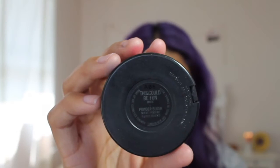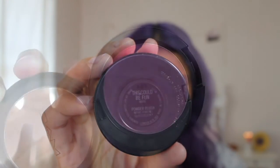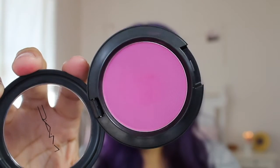The next thing I picked up was this powder blush and it is from the same collection, Flamingo Park. It's the blush that I'm actually wearing right now. I wasn't going to try any of this stuff out before I filmed this haul but I couldn't resist, so I just decided to wear it on my face today and I just put it back in the box. This blush is called This Could Be Fun and it's super appropriate for spring. It's another cooler toned pink shade.